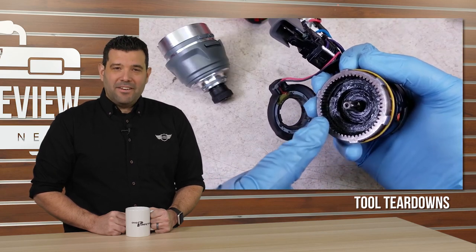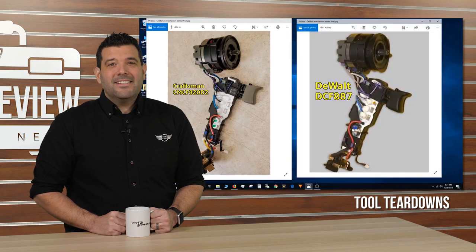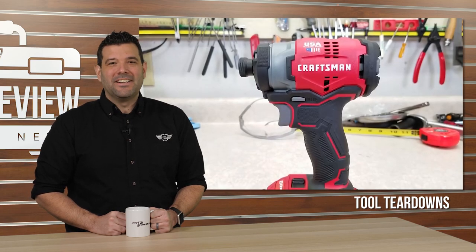Which leads us to his second video, tearing apart the tool he just bought to see if there's a DeWalt inside. This guy is talented, entertaining, and needs more subscribers. Go see the Tool Teardowns at Tool Teardowns on YouTube.